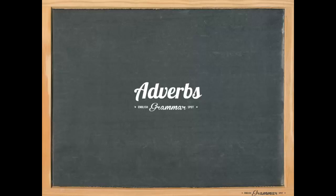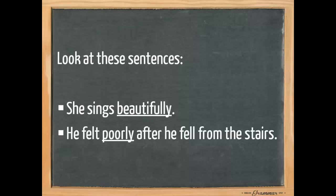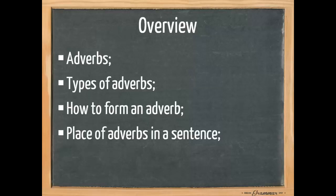Welcome to English Grammar Spot. This lesson is about adverbs. Look at these sentences: 'She sings beautifully' and 'He felt poorly after he fell from the stairs.' Both underlined words are adverbs. In this lesson I'm going to show you what adverbs exactly are, the different types of adverbs, how to form an adverb, how to place an adverb in a sentence, and the exceptions — the most common exceptions, not all.